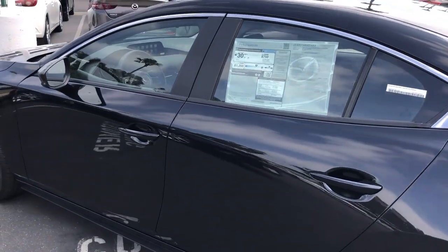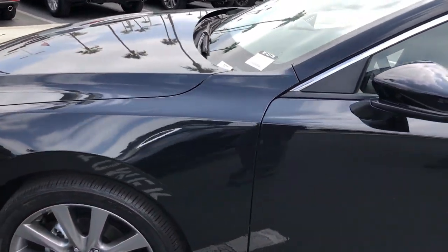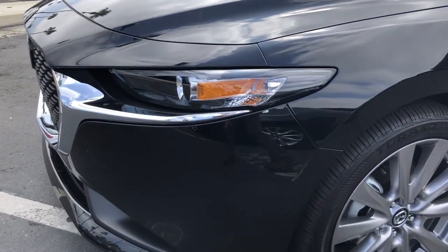The Mazda delivers exciting acceleration while getting over 30 miles per gallon, thanks to the Mazda Skyactiv engine technology.